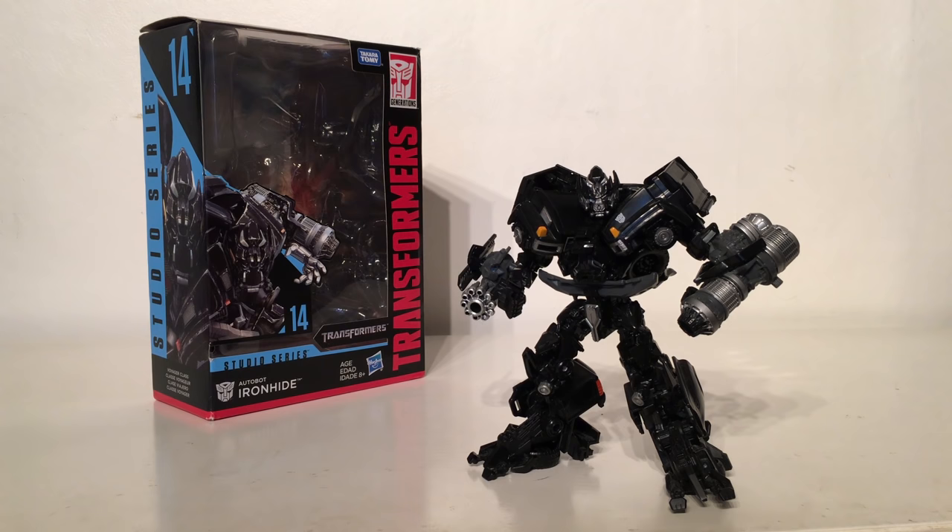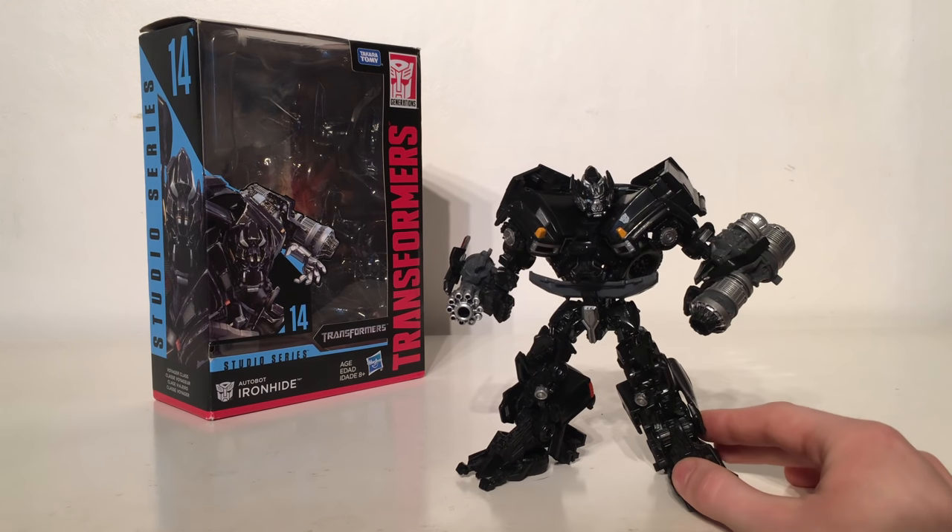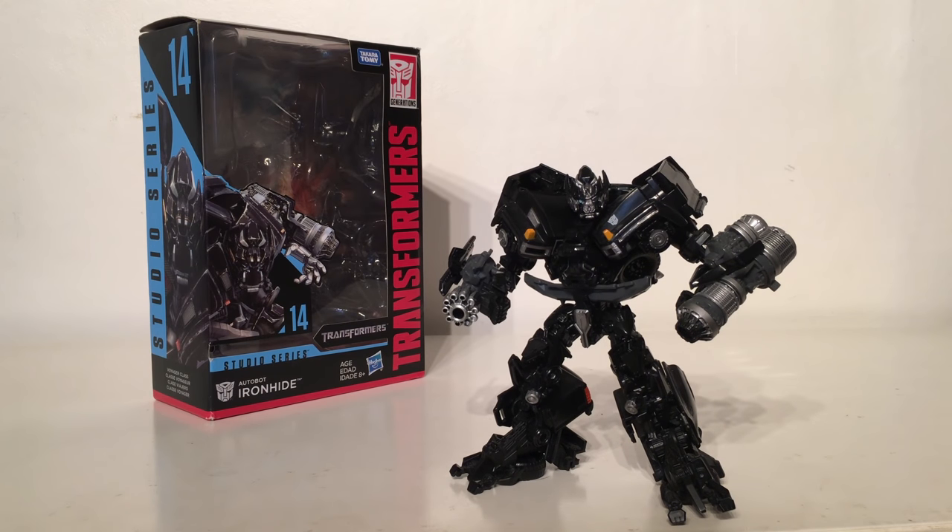Taking the third spot is the Transformers Voyager Class Ironhide. Finally we have a fantastic representation of movie Ironhide — so much so that this is actually better than the Movie Masterpiece version of Ironhide which claims to be the most definitive version, and is considerably cheaper. The robot mode is probably one of the best representations we've ever got for any character in the movieverse. The only downside is the bumper section, though that has never been a major drawback for me. This figure is completely packed with detail, the articulation is fantastic, the head sculpt is brilliant, and the transformation is very enjoyable and smooth. The plastic quality too is one of the best we've gotten in years.